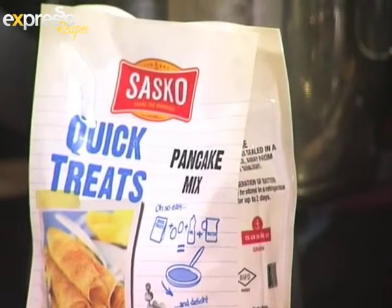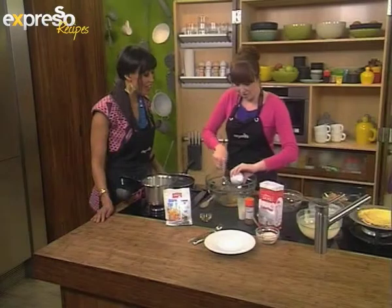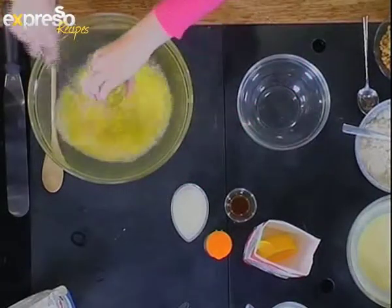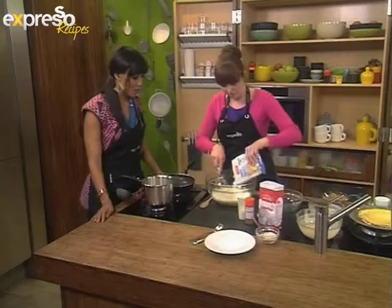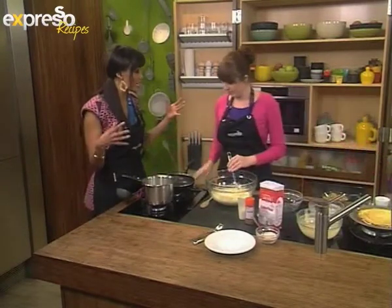Okay, so let's start with the pancakes. I've got some water in here. We're going to be using our Sasko Pancake Quick Treats Mix today. Super easy — everyone needs to keep one of these in their cupboard for those last-minute moments when friends come around on a rainy day like today in Cape Town. We've got some egg in here and a little bit of oil, then we put in our Quick Treats. Just whisk everything together.